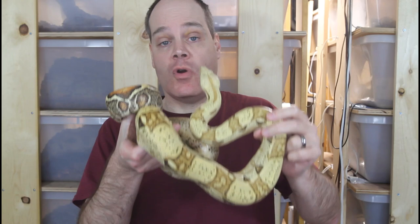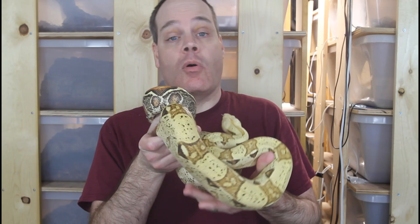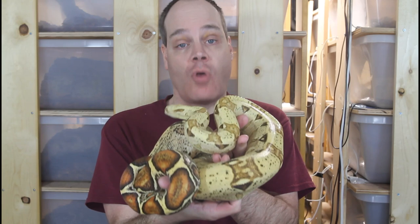Hi guys, Brian from Brian Boas here. People new to boa keeping often make a number of mistakes. Today I'm going to discuss these common mistakes. If you can avoid them, you'll be well on your way to keeping boas like a seasoned pro. If you're new to the channel, this is the place for information about all aspects of keeping and breeding boa constrictors in captivity. Be sure to subscribe so you don't miss out on any upcoming boa videos.